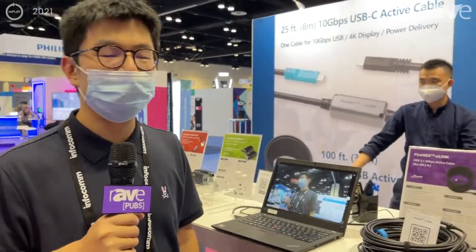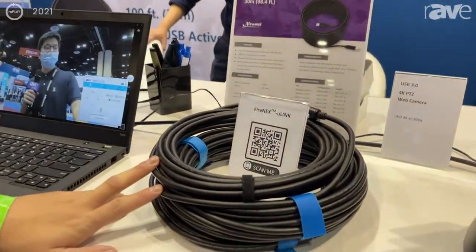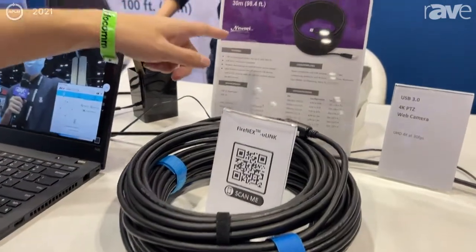Hello, this is Alan. I'm the product manager of Nunex Technology Corp. This year we have the 100 feet Firenex U-Link 3.1 5G active cable.